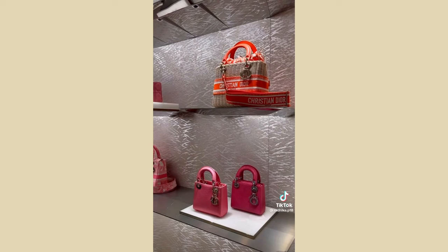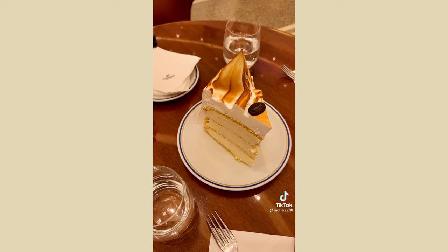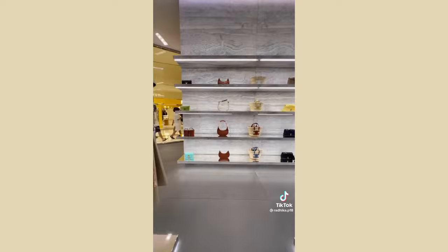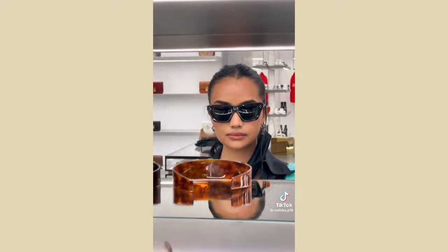We went to Cipriani for their famous cake but I'd give it a 5/10 — the cake-to-cream ratio was weird. At Chanel we waited in line then got tired and left. At Celine I loved their summer collection and every Celine store I've been to has the sweetest staff.